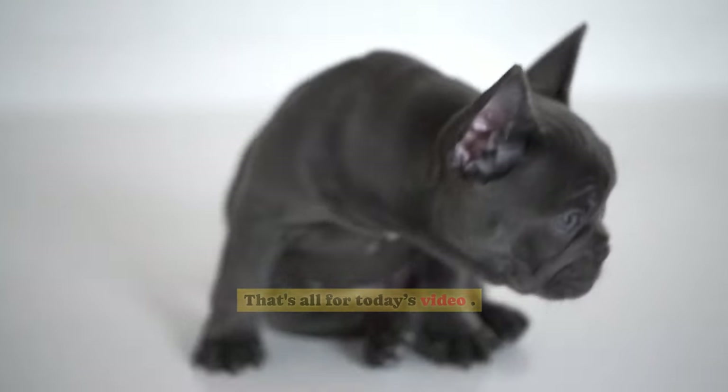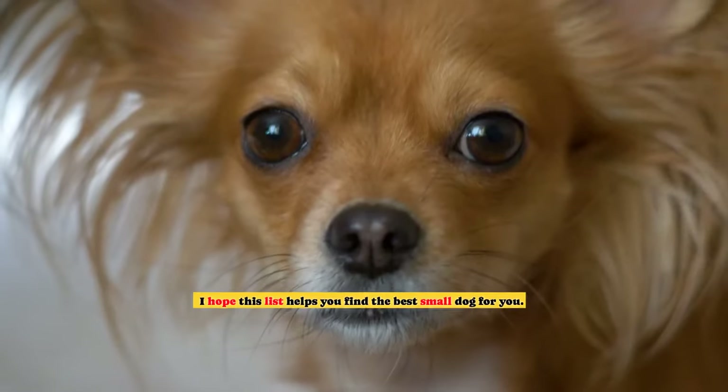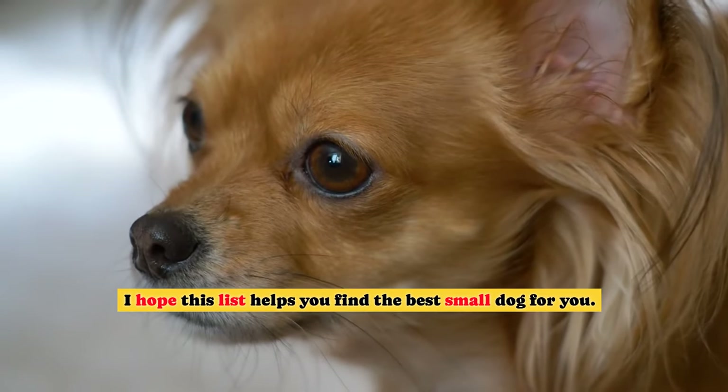That's all for today's video. Make sure to check out our other videos here on the channel. I hope this list helps you find the best small dog for you.